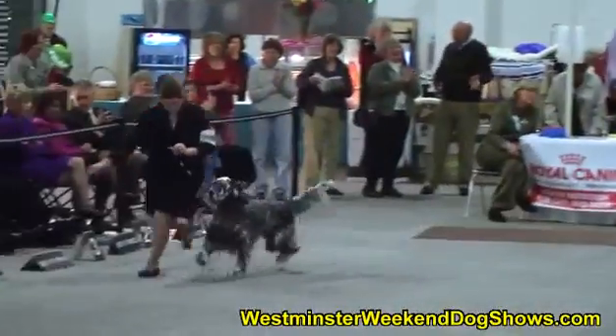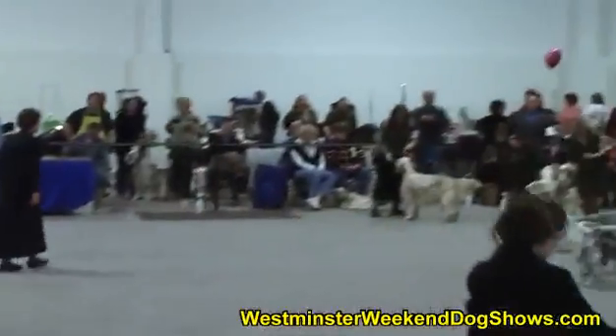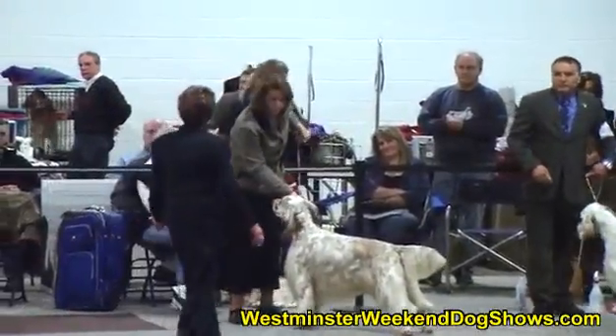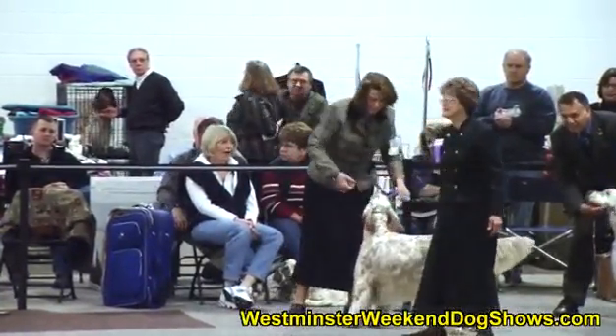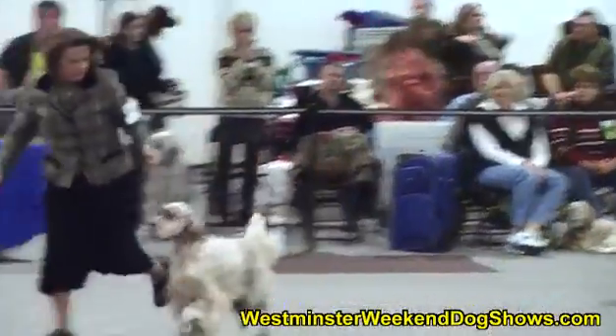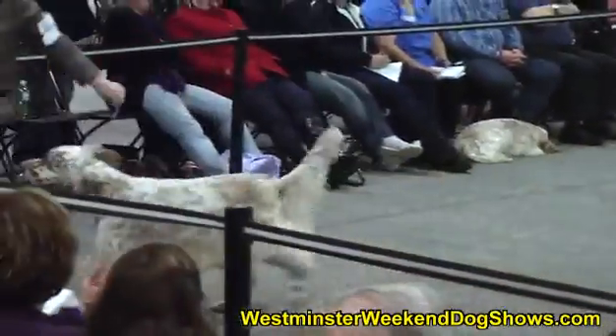Shown by ex-junior handler Kendra Huber — now a real adult professional handler. And the next dog to be gaited is Champion Reedwood Red Alert, shown here by professional handler Candy Carswell.